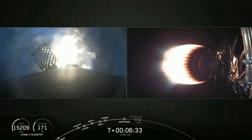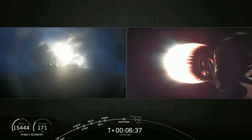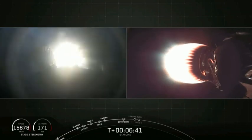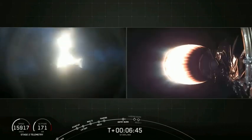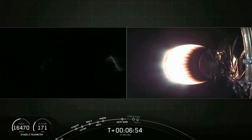That is the start of the entry burn. And stage one entry burn has shut down. That is the end of the entry burn.